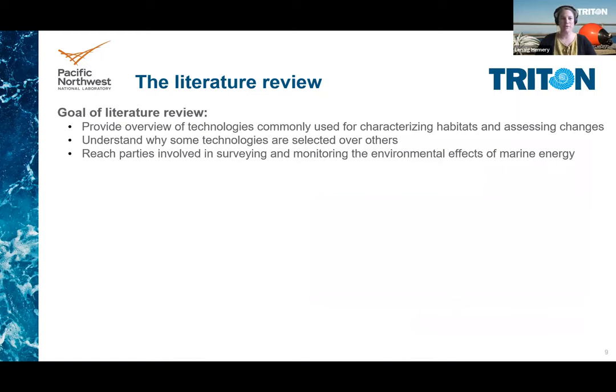Thank you. The overall goal of our literature review was to provide an overview of the technologies most commonly used for characterizing habitats and assessing changes in these habitats in relation to marine energy. In addition, we wanted to understand especially why some technologies were selected over alternative options. Our aim was to provide tips and advice to those doing surveys and monitoring on what technologies to use and when to use them.